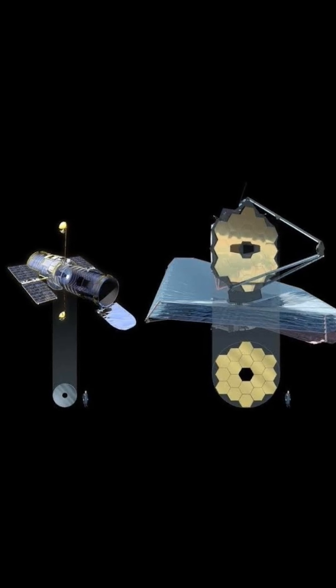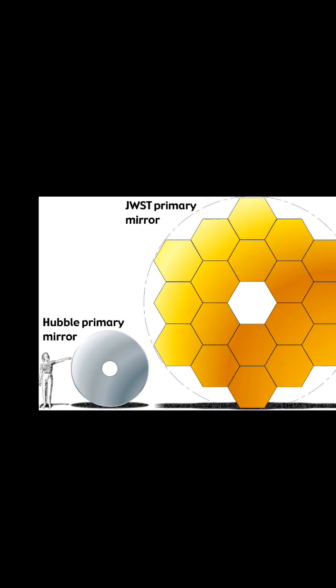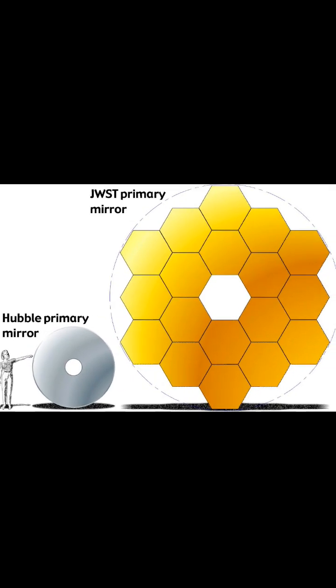JWST is also much larger than Hubble, with a primary mirror over six times the size of Hubble's. This will allow JWST to observe fainter and more distant objects than Hubble.